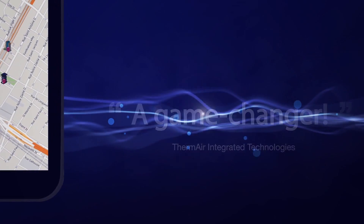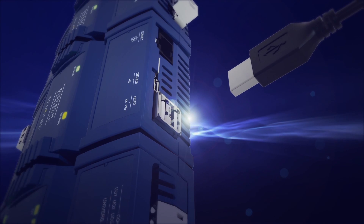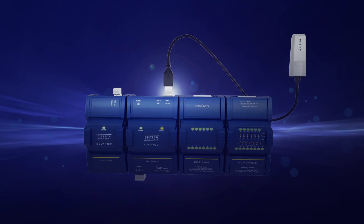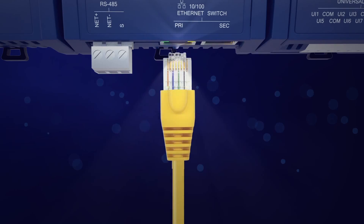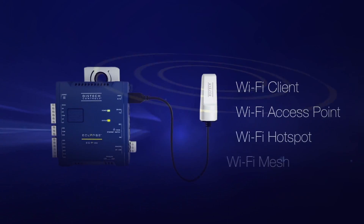A game changer — something new in the industry. The Eclipse series is entirely adaptable to your building, allowing you to choose from Wi-Fi and wired IP connectivity, or to combine both to suit your building's infrastructure, architecture and layouts.